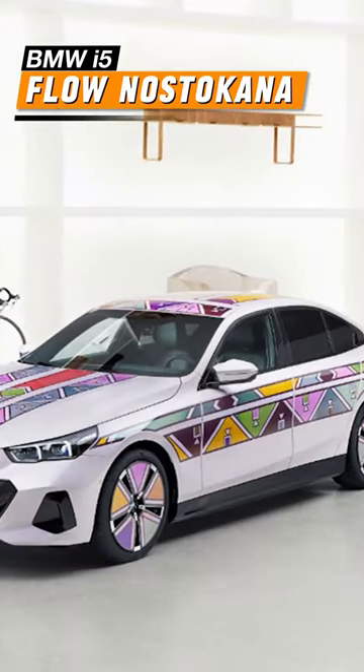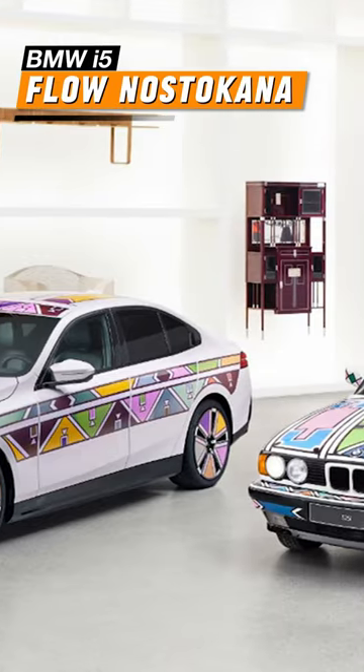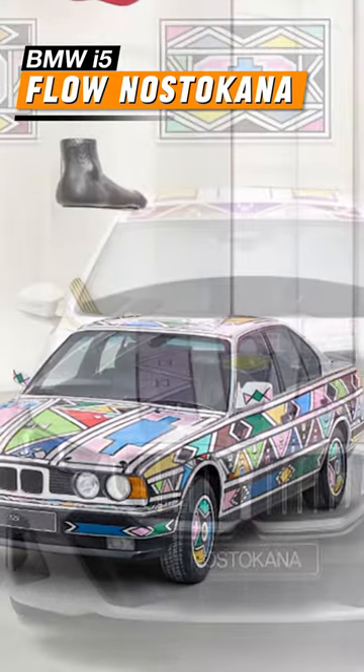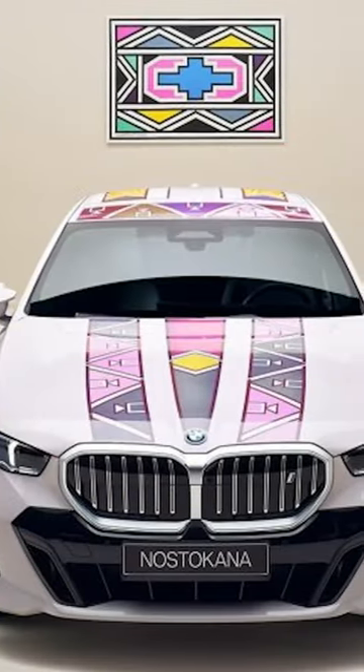The BMW i5 Flow Nosticana model brings different worlds together, designed with color-changing technology and patterns by South African artist Esther Minaleng.